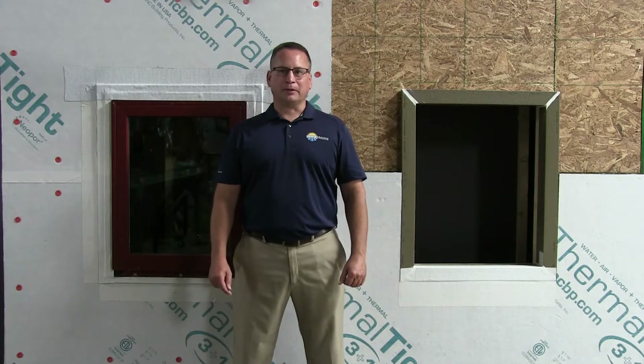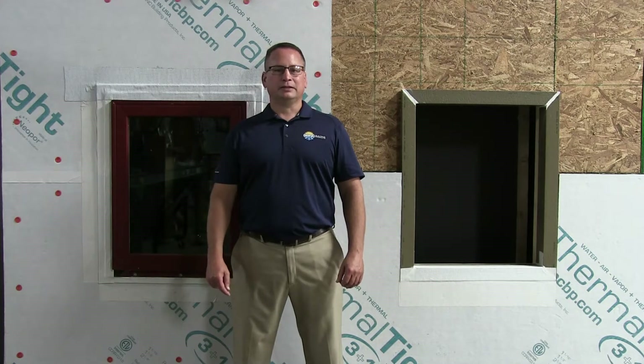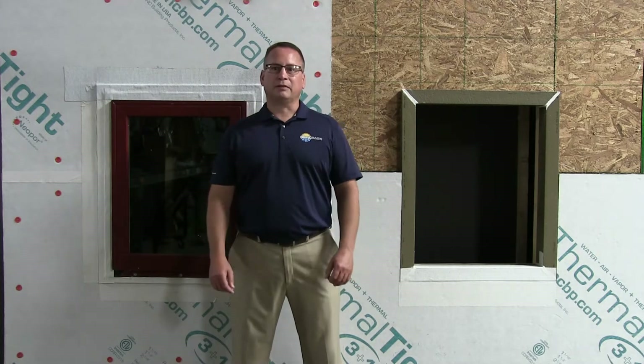Hello, my name is John Brooks with Brink Building Products. I'd like to thank the Illinois Green Alliance and Jamie Carr for the opportunity to talk to you. Jamie used our products Thermal Buck and Thermal Tight on his Deep Energy Retrofit, and I'm here to talk to you about how he used those products in his building.